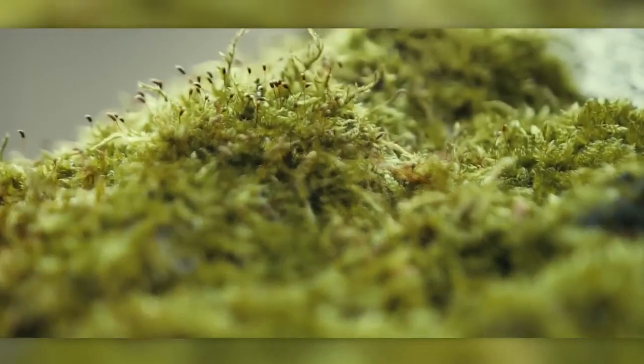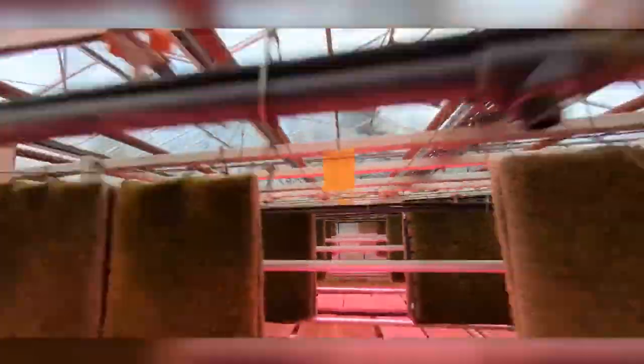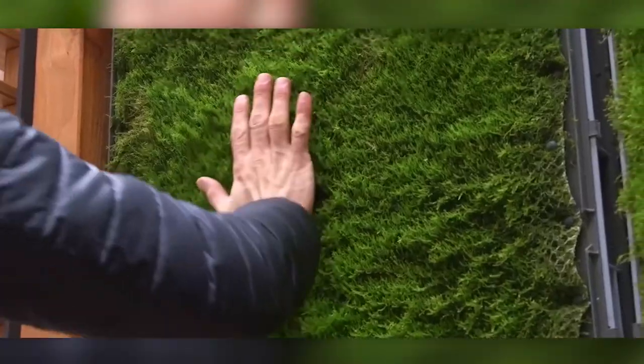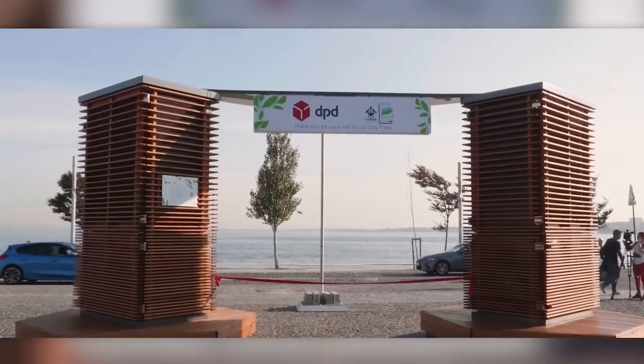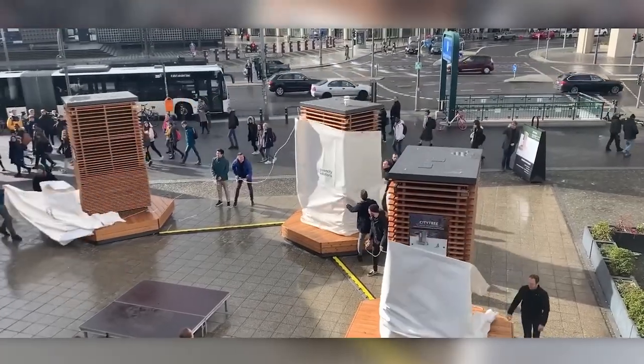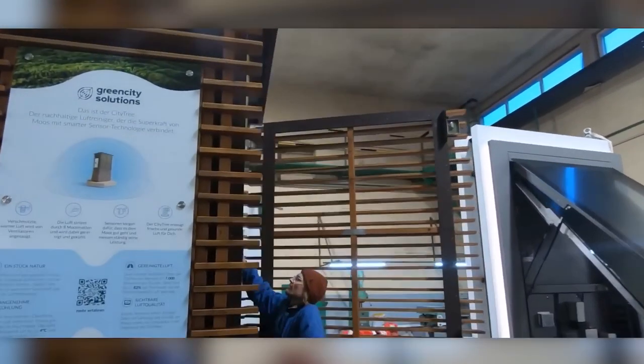Systems which purify the air using special moss might be a solution. Living moss is excellent at removing small harmful particles, so much so that the air around the system is about 53% cleaner and 4% cooler. There are three options: wall-mounted, in the form of advertising screens, and combined with benches that can be used as bus stops. The installation is partly paid for by advertising, is automated, and is already installed in some cities in the Netherlands, the UK, Germany, France, and other countries.